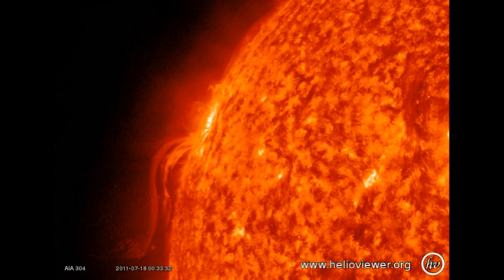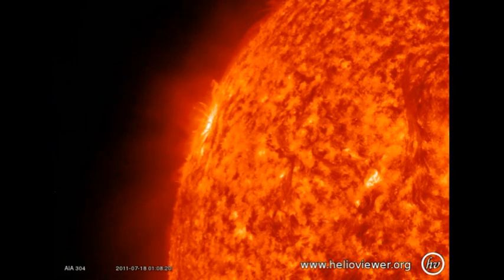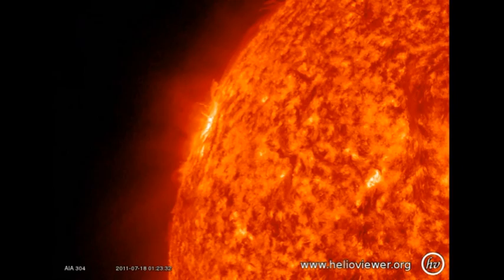Last but not least, we have this weird set of loops. They seem to come out of this region on the northeast limb, arc back towards the surface, but then suddenly turn away again and go back up into the corona. Weird.